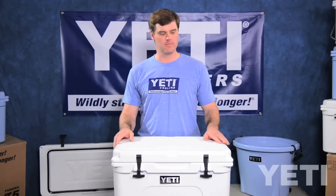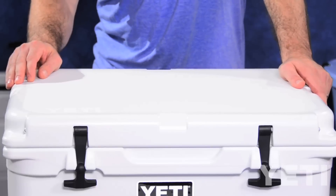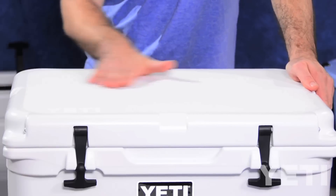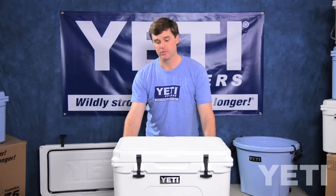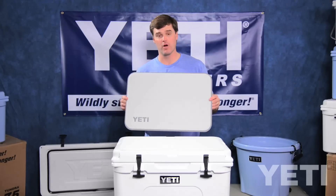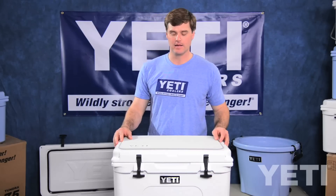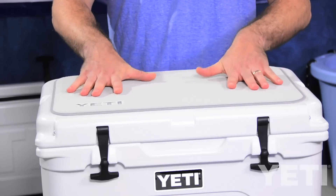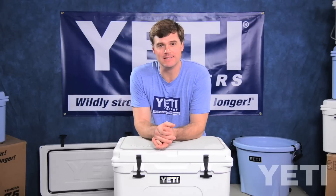All Yeti coolers come with a textured non-skid surface on the lid, and we designed our coolers with a completely unobstructed lid so that you can stand on it. If you're planning on standing on your cooler for long periods of time, we highly recommend installing a custom-fit Yeti seat deck. It provides two things: comfort and traction, because the last thing you want to be concerned about when chasing that tailing redfish in the flats is falling off of your cooler.